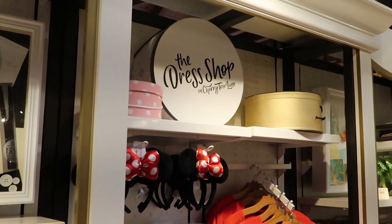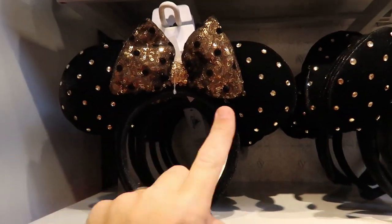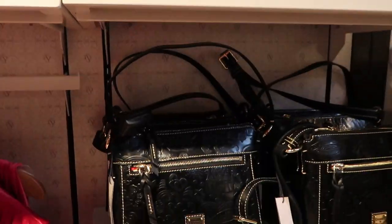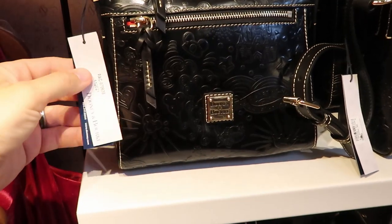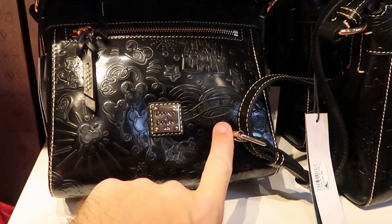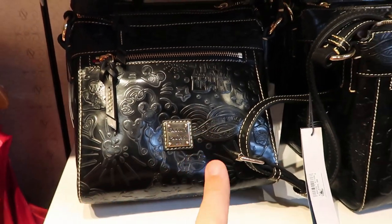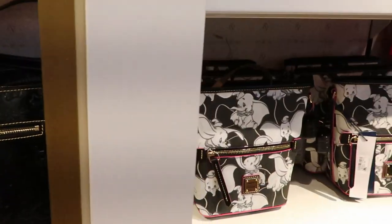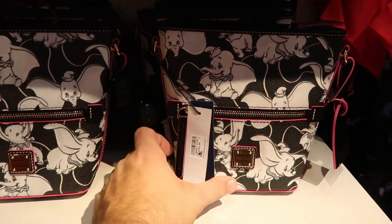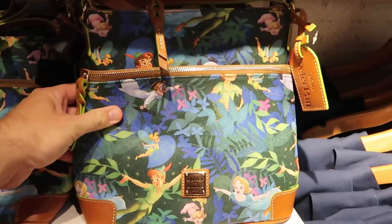Over here in the Dress Shop on Cherry Tree Lane they have a bunch of new ears and Disney Loungeflies. I don't believe I've seen these ears before — they're perfect, especially for New Year's. You can also get a matching Dooney & Bourke Disney bag for $268. It has that gold and black, says Walt Disney World, with Dumbo, Mickey treats, and Cinderella Castle. They also have another one for $248 with a black and pink print with Dumbo — that is really neat.